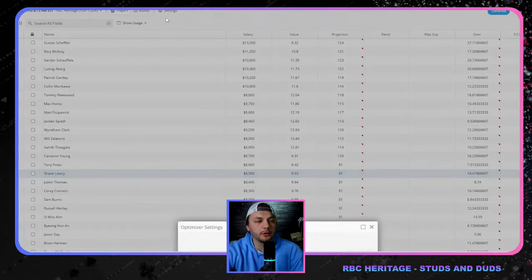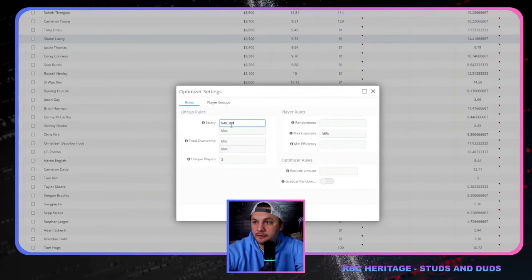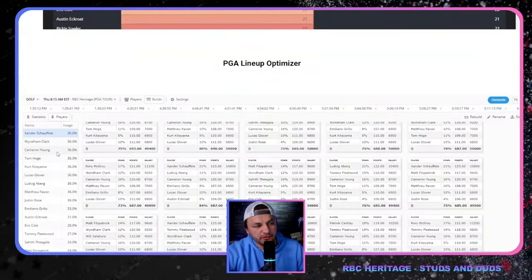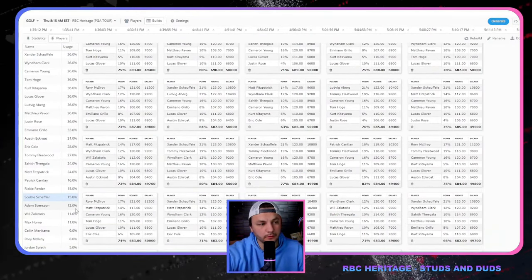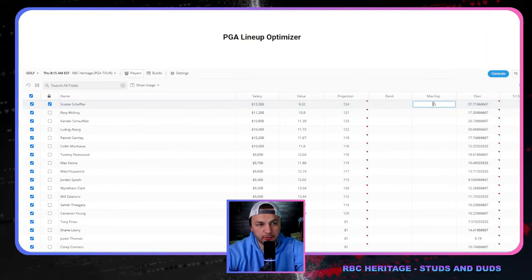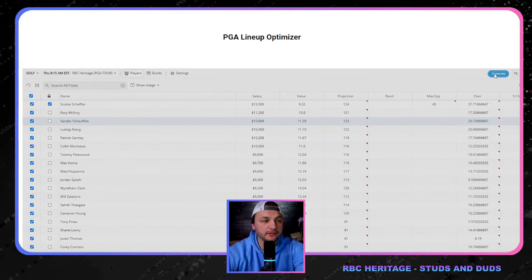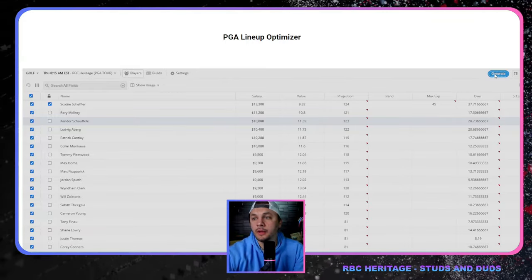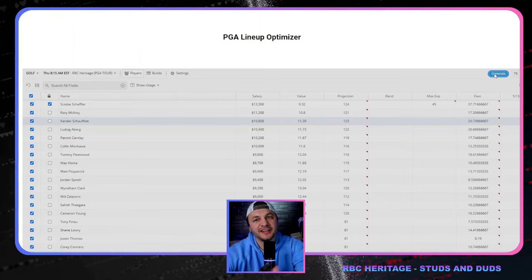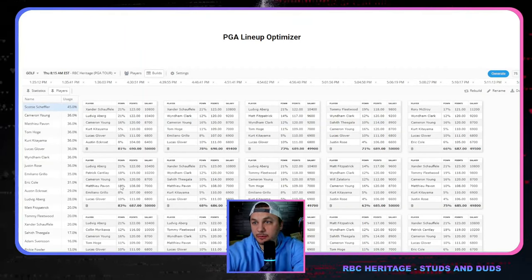We'll run this with three unique players and 30 to 35 max exposure. I also set the salary to have $700 or less left over — I don't want this to be too extreme studs and duds with a thousand dollars left over. The initial run only gave us about 15 percent Scotty Scheffler, so I'm going back into the players and locking Scotty in at 35 percent max exposure. If we want to be overweight on the field, we can push that to 45 percent.